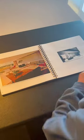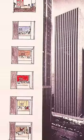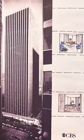Her design philosophy focused on refining furniture forms and arrangements to optimize comfort, practicality, beauty, and functionality.